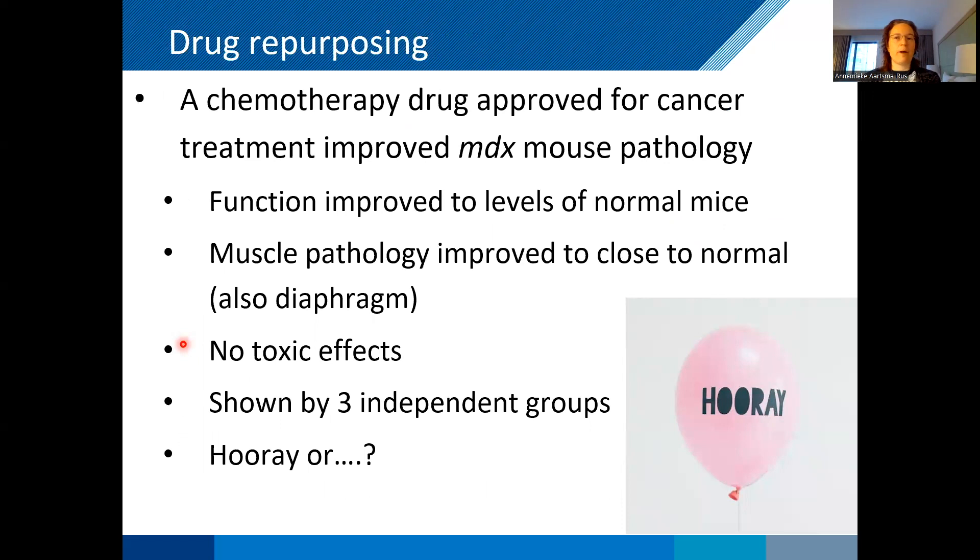Another example is about repurposing. A chemotherapy drug already approved for cancer improved pathology in an MDX mouse model. They used wild type references and showed that function improved to those levels, histology improved close to normal even in the most affected diaphragm, and there were no toxic effects seen in the mouse. This was not just one group — three independent groups all showed the same thing. So one might think this needs to be tested in Duchenne patients and has high potential. But of course there is a but.